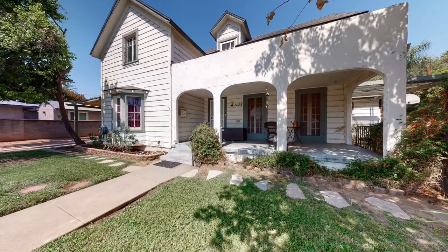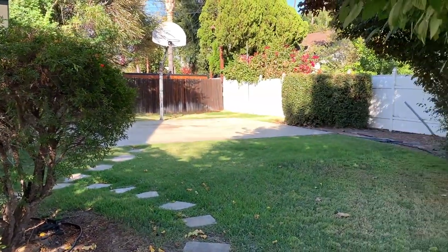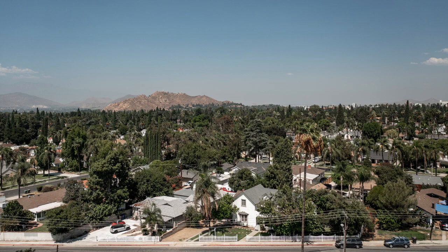With the right vision, this home has the potential to be the cat's meow of the Wood Streets. Don't miss out on your chance to own a part of Riverside's history. I'm Ray Wright. I'm here to help.